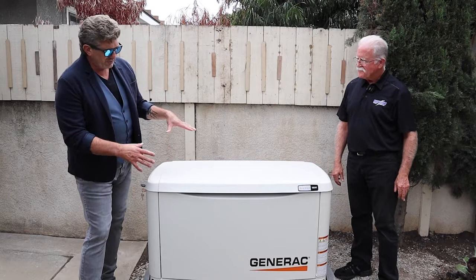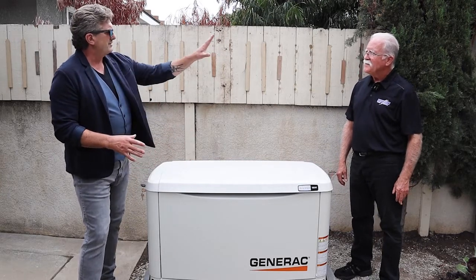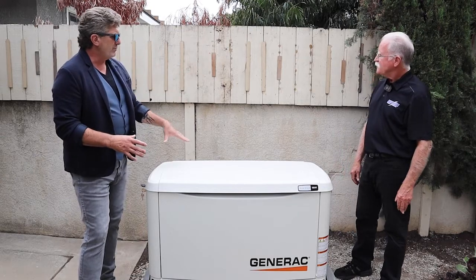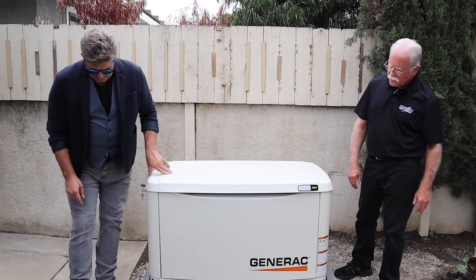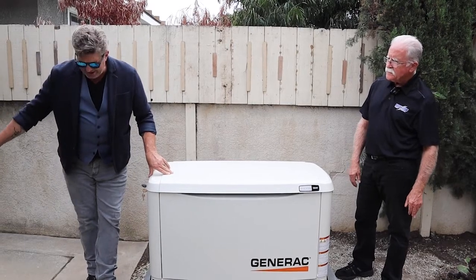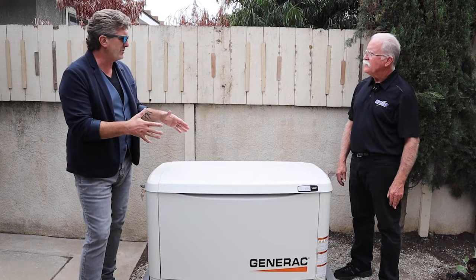These generators don't just magically appear — there's work done ahead of time. Plants were cut back to make room, a concrete pad was poured, and trenching was done to get the gas line and power line all connected. This all happens before the generator shows up. Every home is different, so the installation is customized to fit each property perfectly.